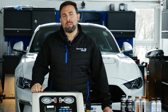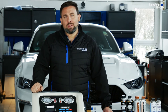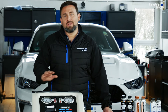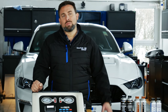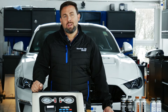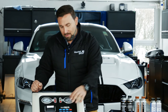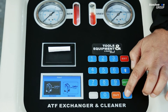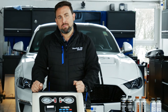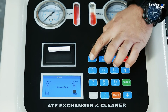We have now successfully changed the automatic transmission fluid. Once the process is complete, a printout shows how much oil has been exchanged. For a DSG or CVT transmission without an oil pan, the process is now complete. However, since we have a 10-speed gearbox with a torque converter, we also need to drain the contents of the oil pan and change the filter inside. We go to the next menu option — 'adjust' — hit enter, then select 'decrease' since we want to remove oil from the oil pan.